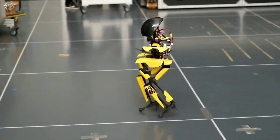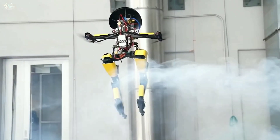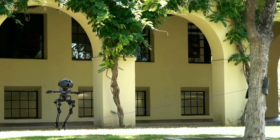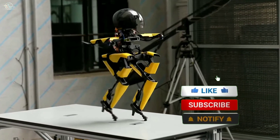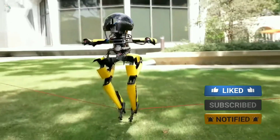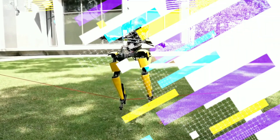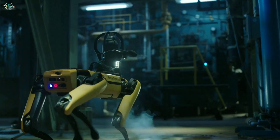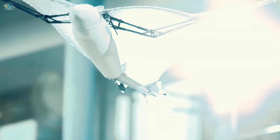The thrusters help Leonardo control its balance, but this robot has a long way to go before it can be used in the real world. Let us know in the comments which of these robotic animals you like the most.